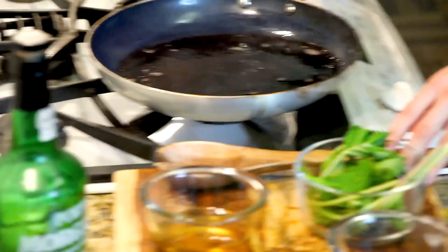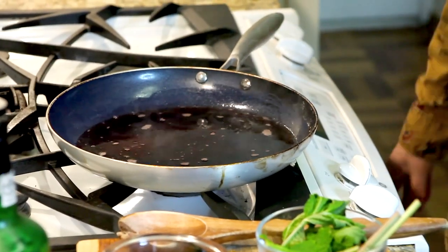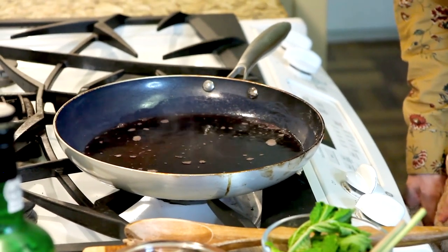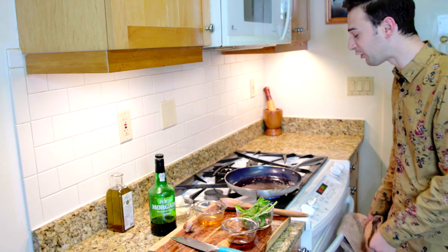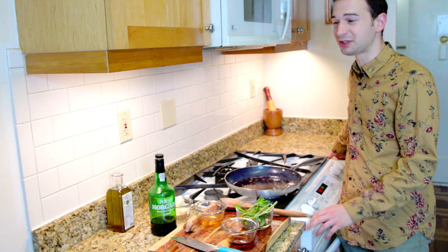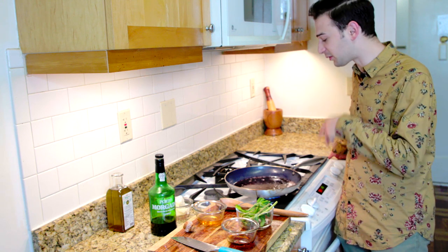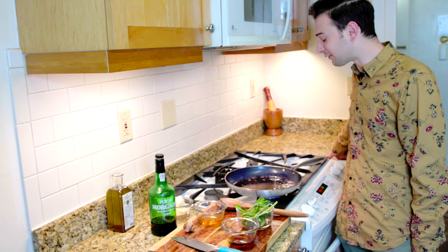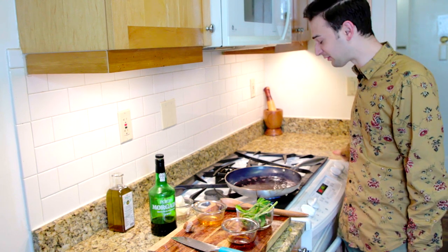I'm just going to keep letting this boil off some of the water. Defrutum is a syrup made from fresh grape juice. There are also other Roman condiments made from, for instance, the juice of unripe grapes, which is very, very sour. That was a common way that Romans would add acid to their food, since they didn't have citrus or tomato like we might use for acid today.